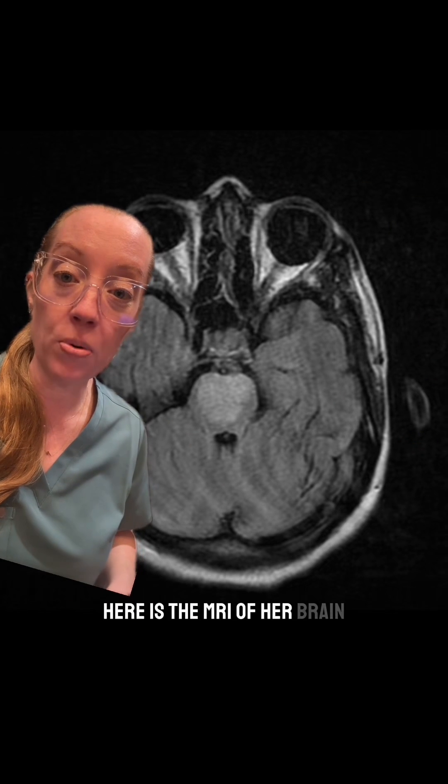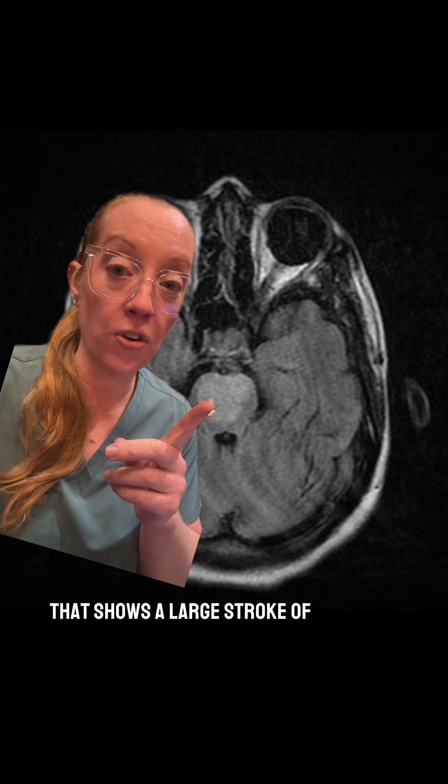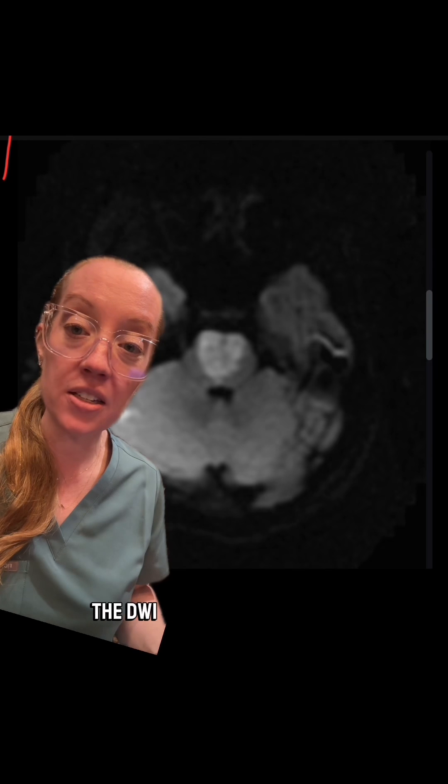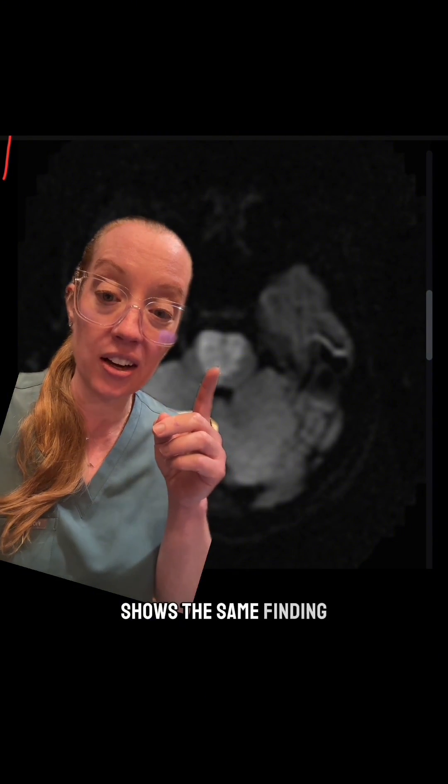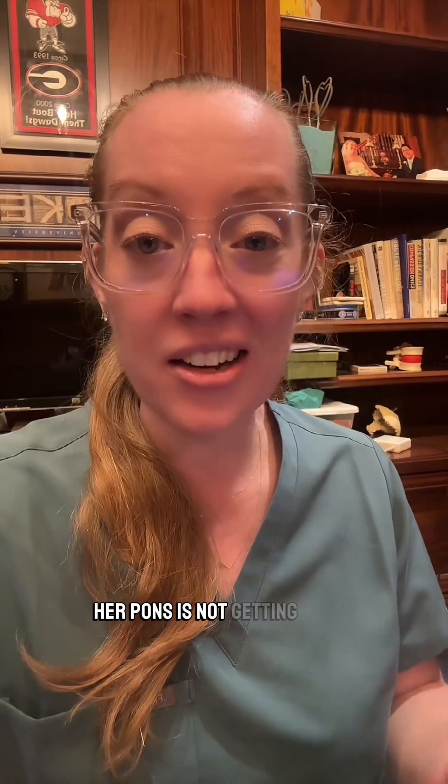Here is the MRI of her brain that shows a large stroke of her pons. The DWI sequence, which is a sequence we use to help evaluate for stroke, shows the same finding — her pons is not getting blood.